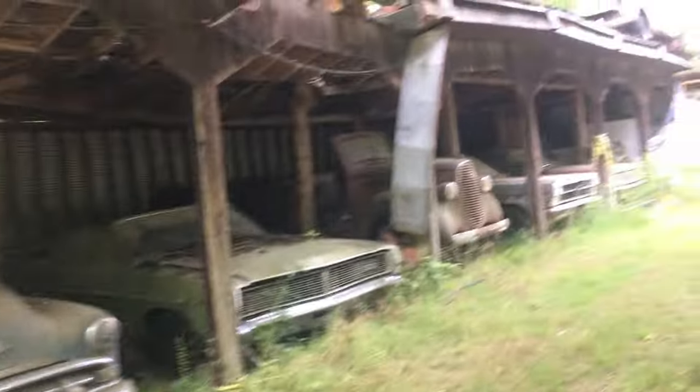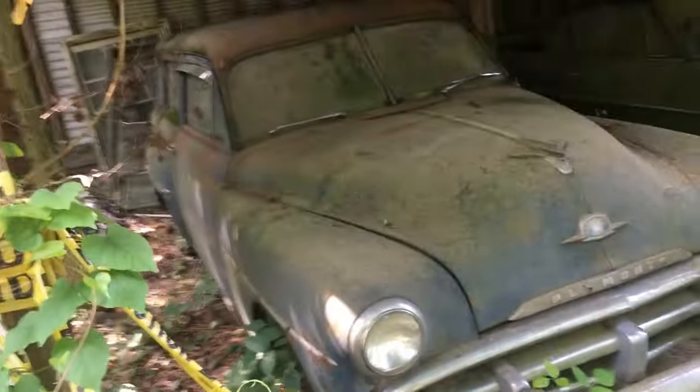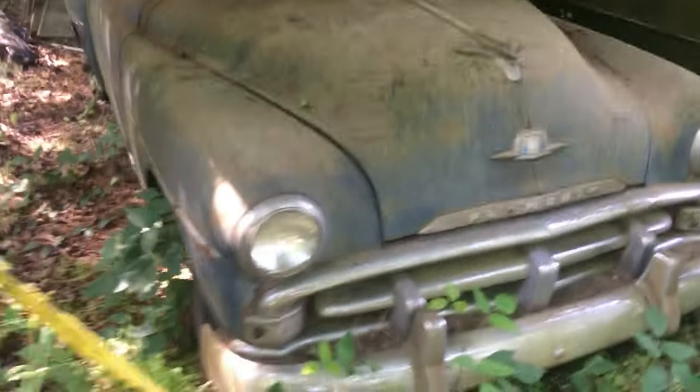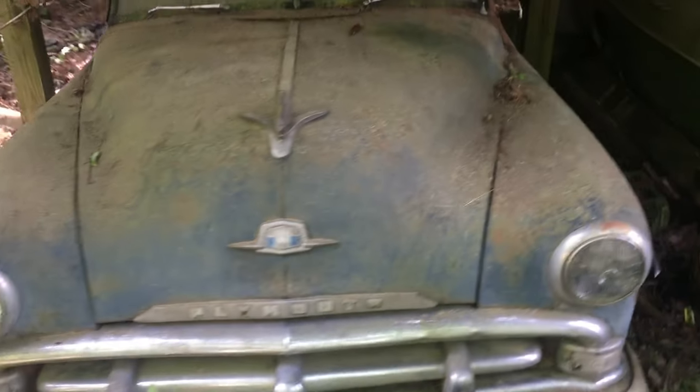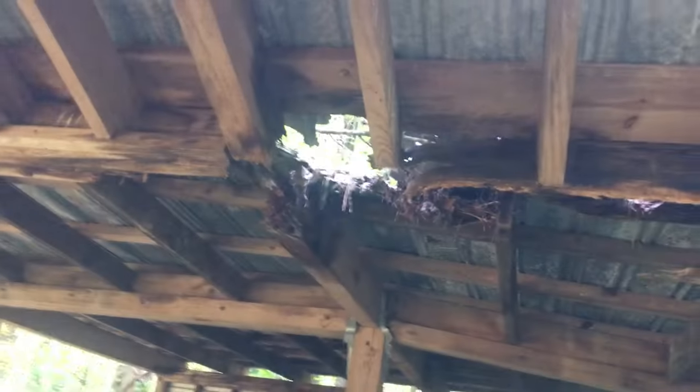All right, we got the view under roof here, which is nice to see. Old Plymouth. Oh, this is a cool car — this is a two-door wagon right here. It's dark in here though. This is ready to fall down.